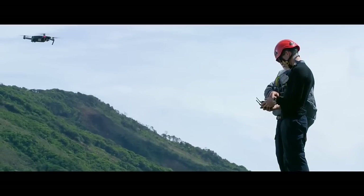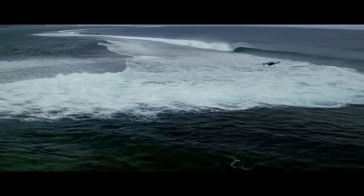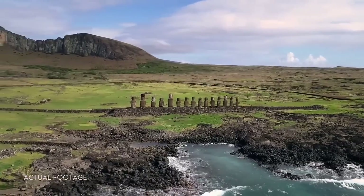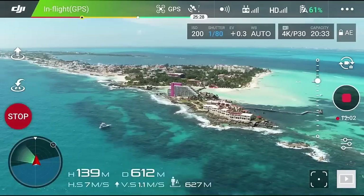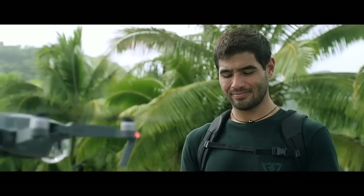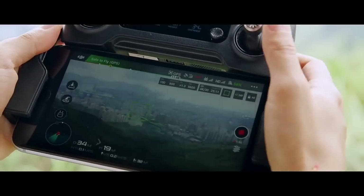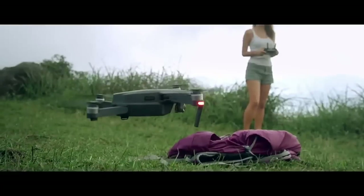Sound complicated? It's not. It's easy. The Mavic knows where it takes off from, where it is in the air, where it's going, and what it is capturing. When you take off, the Mavic uses two vision sensors and connects with up to 20 satellites, all so it can remember your location. This means the Mavic knows where home is, so it can return by itself. Precision landing technology means it can land almost exactly where you took off, at the touch of a button.